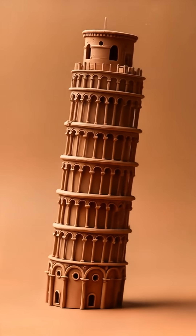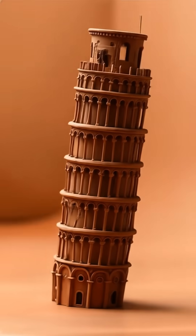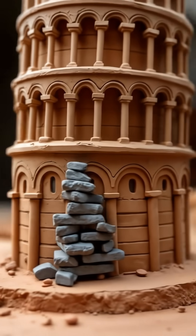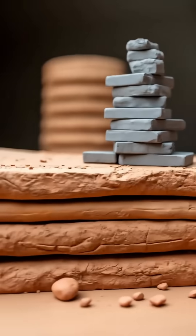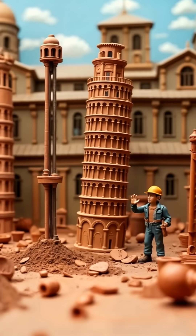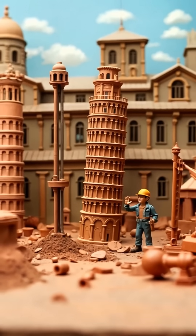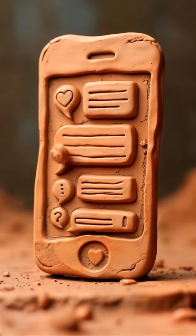And there you have it, guys! That's how a bunch of super smart engineers saved one of the world's most famous landmarks using some seriously crazy ideas. Next time you see a picture of the Leaning Tower of Pisa, remember — it's still standing thanks to some wild engineering and a whole lot of careful planning. It just goes to show that with enough creativity and teamwork, you can solve almost any problem, even if that problem is a giant tilting tower. So what do you think? Should we try to straighten something else next? Let me know in the comments.